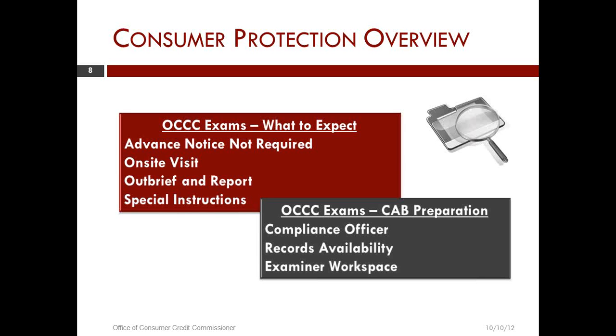We schedule on a monthly basis. There is not an advanced notice requirement for these examinations, although for multi-licensed entities, we may call the headquarters and have a discussion with them to find out how they do business, how they keep their records, what happens with record keeping and decision making at the branch level up to headquarters. So we will get that information before we begin examinations for those types of licensing groups.